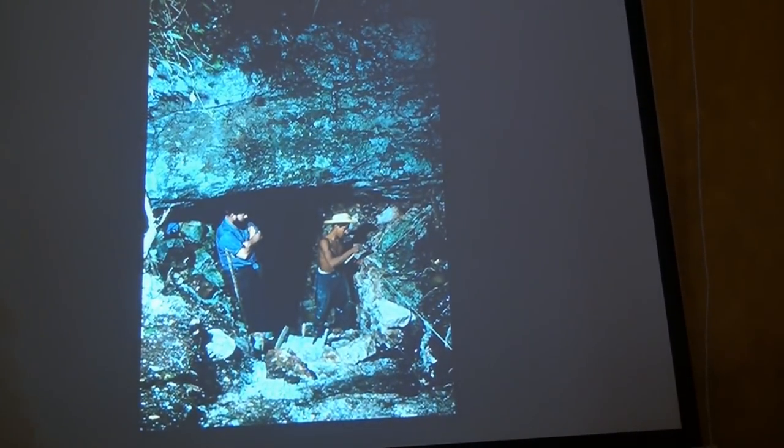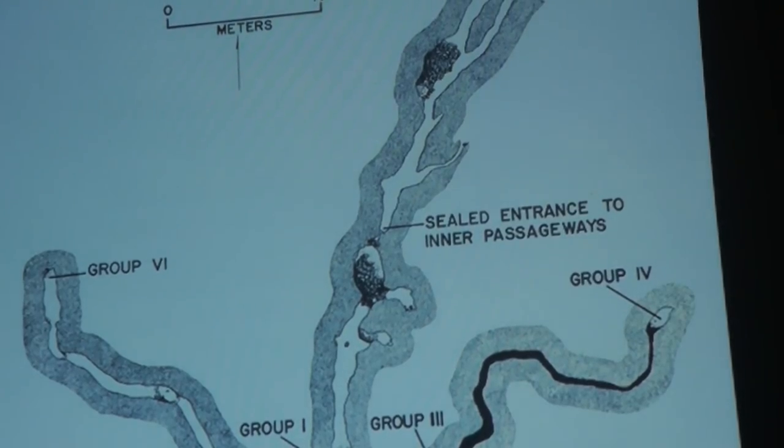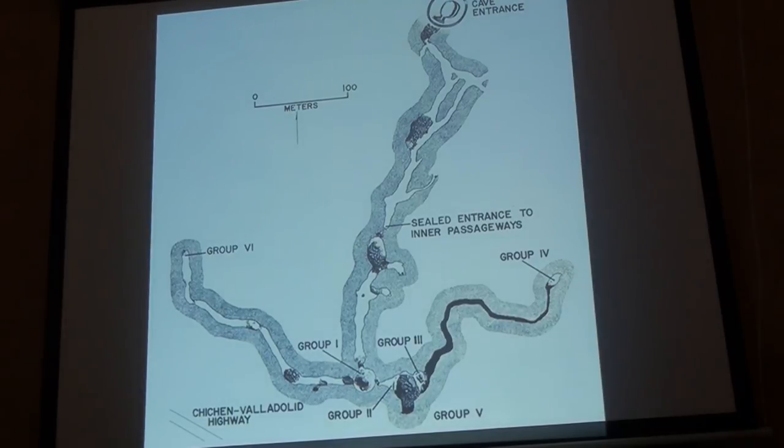Bill Andrews assembled a crew. I was to map the cave and draw all of the incense burners. Willie Follin, who's now an archaeologist in Campeche, Victor Segovia Pinto from Mérida, came along to make a wire recording of whatever was going on. And Richard H. Stewart. We lived in the Hacienda Chichen. That's Willie Follin on the left, Moises Rodriguez from Piste on the right. That's a map that I made. The entrance is up at the upper right — you go down a rocky slope. Up there where it says 'sealed entrance,' the cave up to that point had been known for many years since people started working at Chichen.